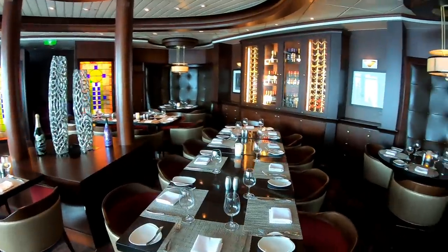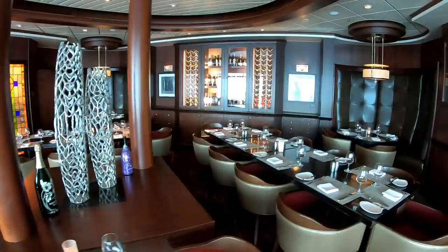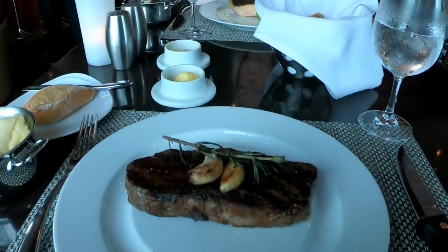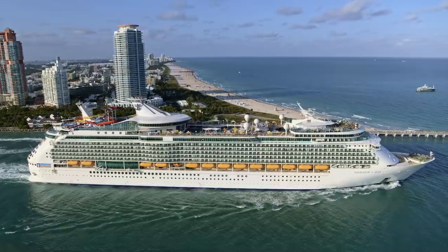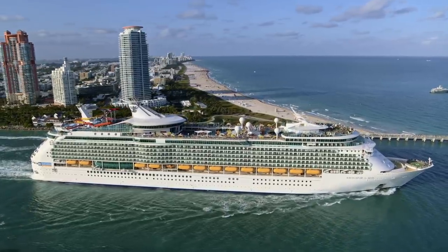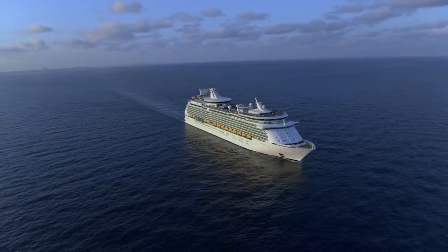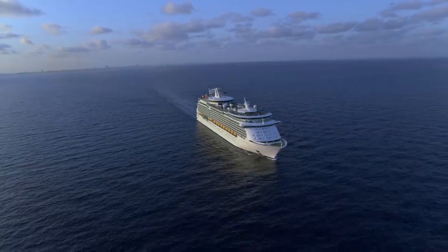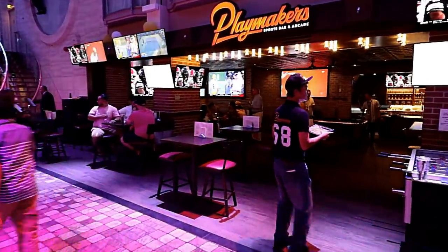The best meal of the whole cruise was at the steakhouse, Chop's Grill. My wife had a gigantic piece of grilled salmon, and I had a very tasty and perfectly cooked New York strip steak. I've told you about a lot of great features we enjoyed on Navigator of the Seas, but to be honest, our cruise wasn't completely perfect. When I come back from a short break, I'll tell you about the two major fails we witnessed during our cruise.